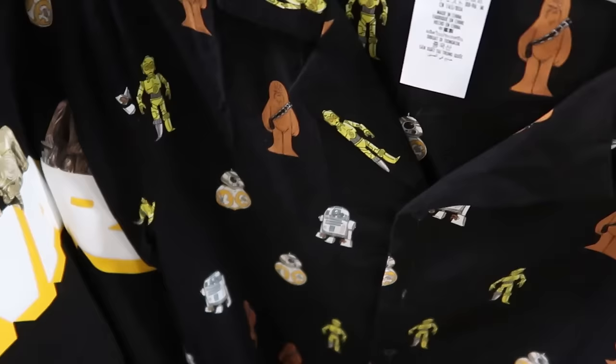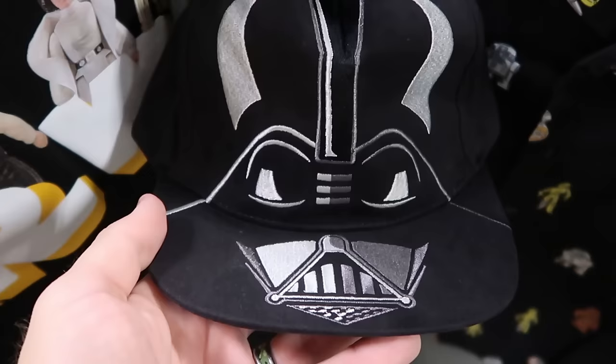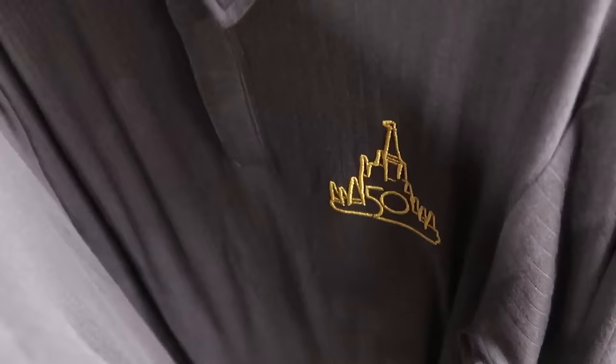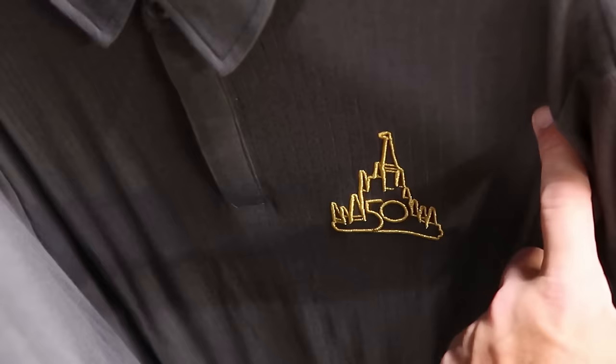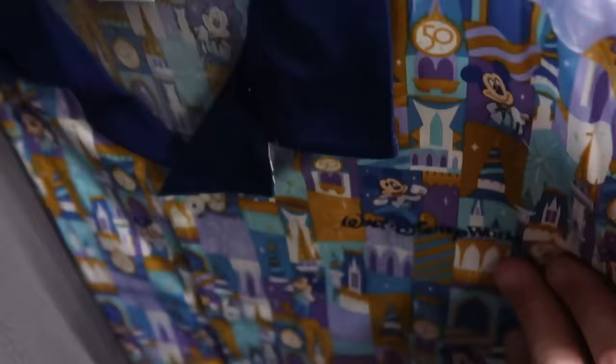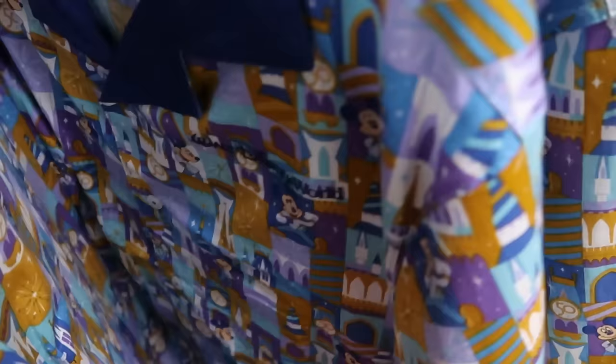They have new baseball caps with Darth Vader's whole helmet embroidered on the front — it even says 'Darth Vader' on the back — only $7.99. They're also restocking more 50th anniversary merchandise: a very fancy button-down shirt with three buttons and an embroidered Cinderella Castle with the 50th — really soft, $30, down from $70. There's also a short-sleeve button-down with 'Walt Disney World' embroidered on the chest, navy blue neckline, Mickey and the castle — originally $60, now $19.99.